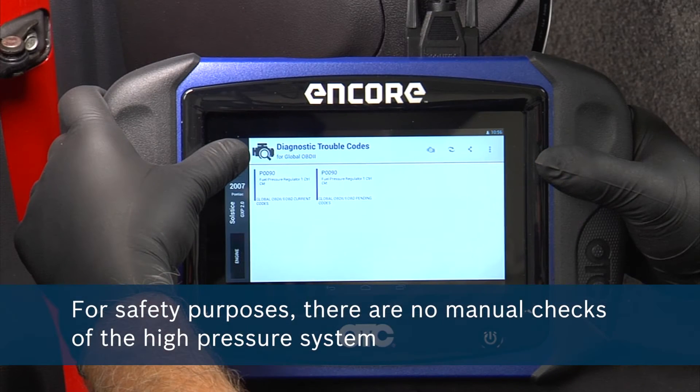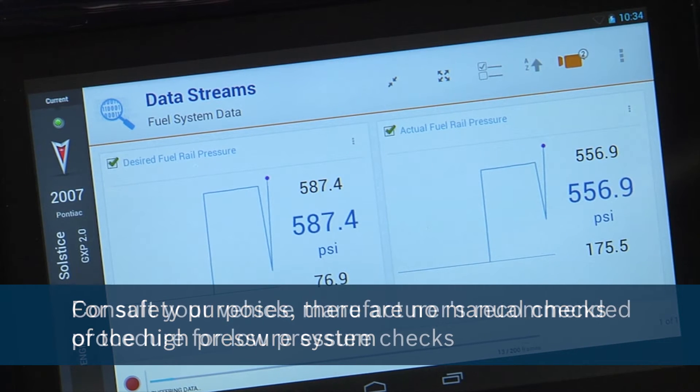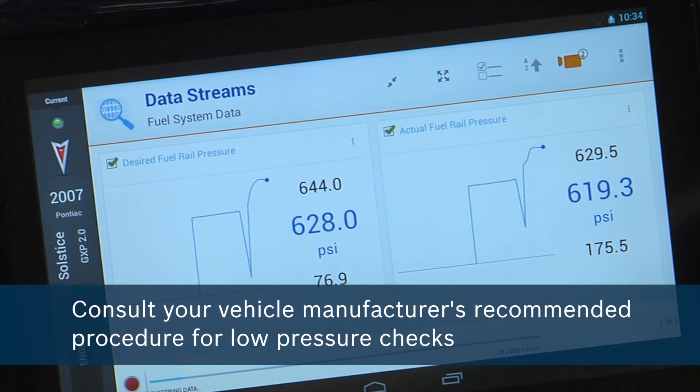For safety purposes, there are no manual checks of the high pressure system. This should only be monitored with a scan tool. While low pressure system checks can be performed, we recommend that you consult your vehicle manufacturer's recommended procedure.